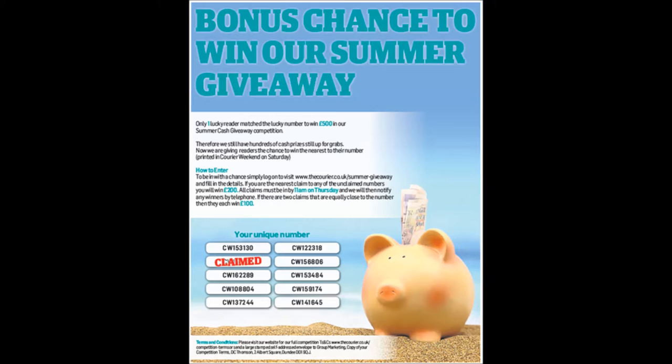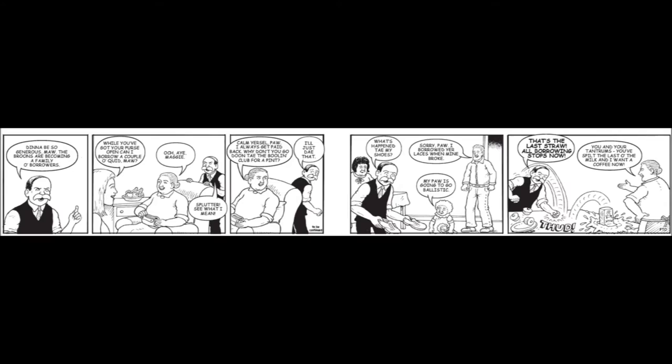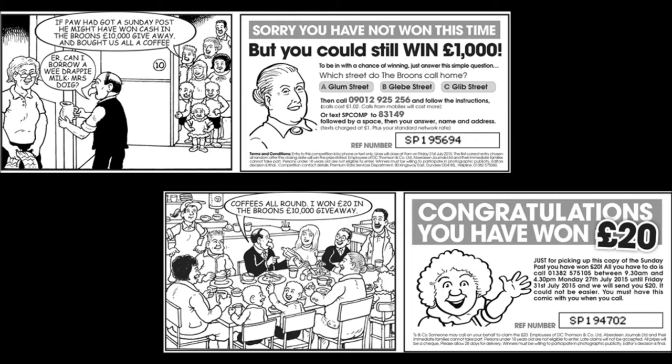Using the Sunday Post's iconic characters, the Bruins, we had a comic strip created which had two different endings. Some readers instantly won £20, while others had the chance to be entered into a prize draw. We believe this to be a world first, with a digital printhead printing the artwork on a ribbon strip.